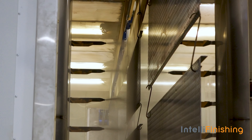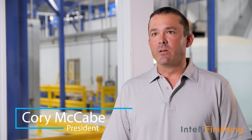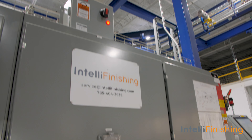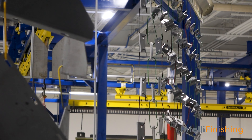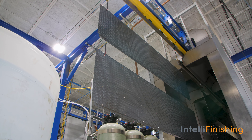Prime Powder Coating is your full-service powder coating operation. A lot of solutions we can offer our customers at Prime Powder Coating now with the new IntelliFinishing system — it really widens our spectrum of turnaround times and capabilities in the size of parts that we can run. Now, not only being able to run large parts on a batch system, we can bring those parts into this new line and provide the turnaround time that customers need.